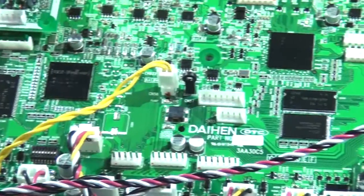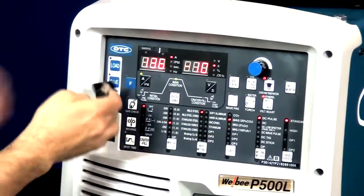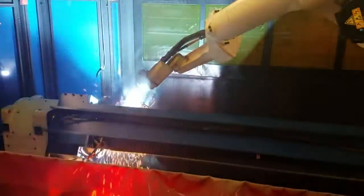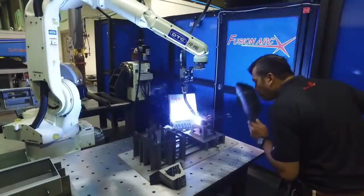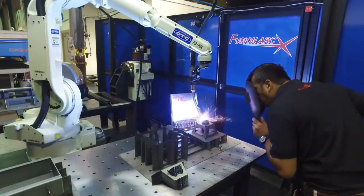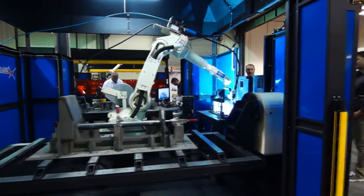OTC is well established as the world leader in advanced welding technology. Their ability to provide a single source for the robot, welding power source, and auxiliary accessories provides numerous advantages for our customers. Together with Capital Robotics, Fusion Art Welding Cells form the ultimate in robotic welding versatility and expansion for the future.